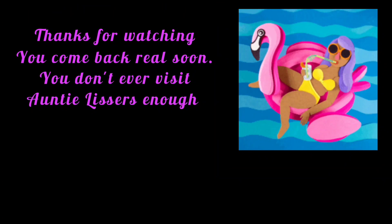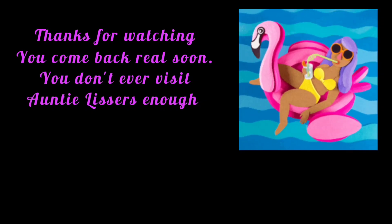So until the next time — you know what I always tell you — Annie Listers loves you so, so much, and our Father loves you so much more. I'll see you soon in the next video. Bye for now! Thanks so much for watching, and you come back real soon.